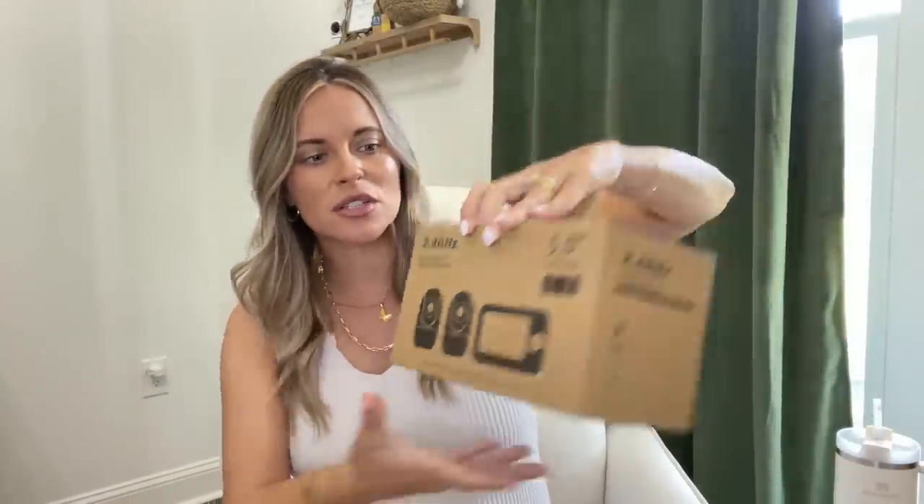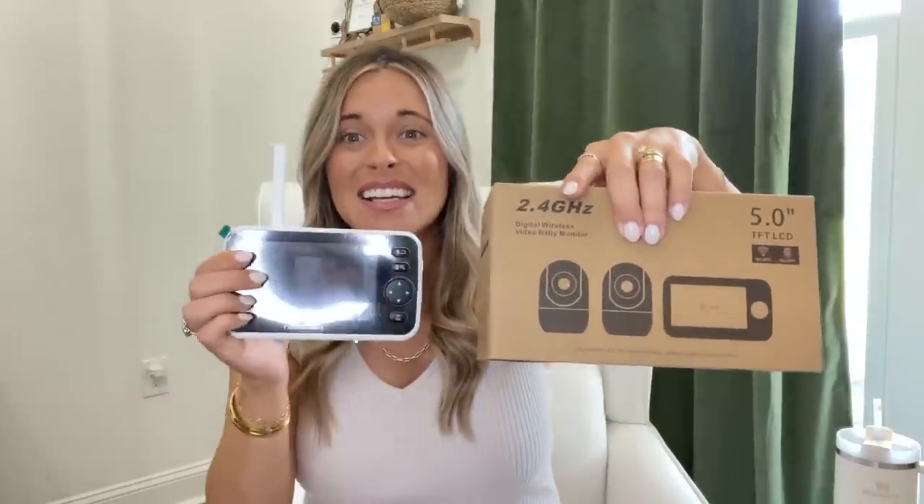The first gadget I want to share is the baby monitor. It's called Hello Baby. It did come with two cameras and has all these little features: volume, lullaby, temperature, timer, and you can move the camera up and down for different views of the room. It has a mic where you can talk through it or hear if the baby's crying. Let me know in the comments if you have this one and what your thoughts are.